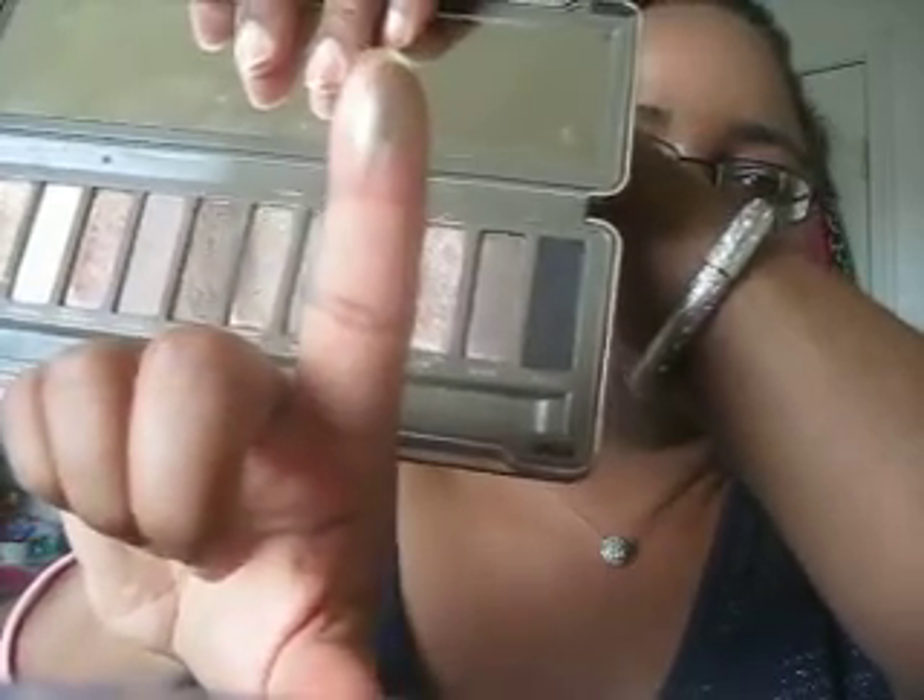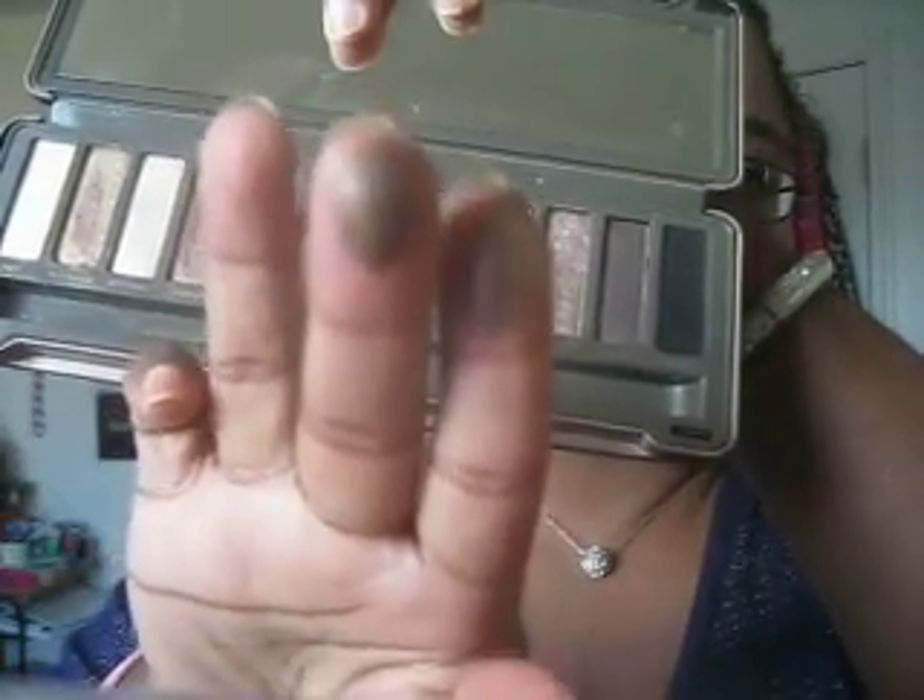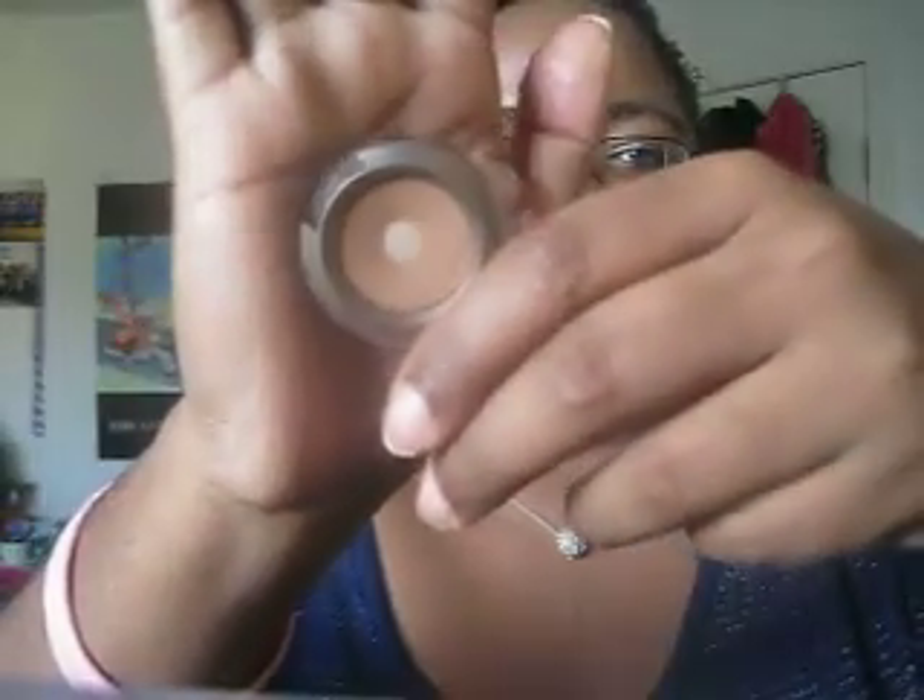For my actual shadows, I used my Urban Decay Naked 2 Palette. The colors I used today are YDK, which is a really nice bronzy color that I used all over the lid — there's a swatch in case you haven't seen it. In my crease, I'm wearing Snakebite, which is more of a satin finish dark chocolate brown color. And to blend everything out and as a sort of highlight, I'm using MAC Saddle — the plastic cap actually broke recently, which is weird, but I use this like every day of my life because I love it.